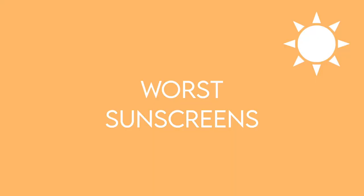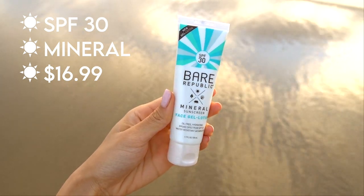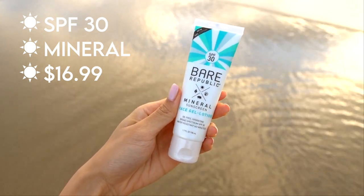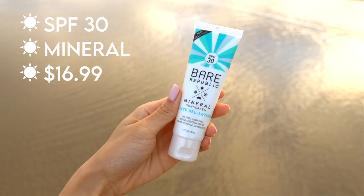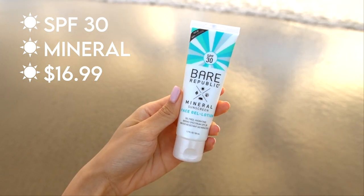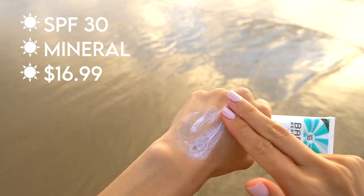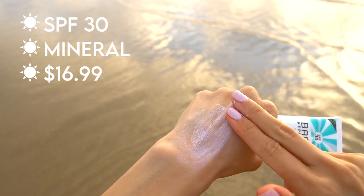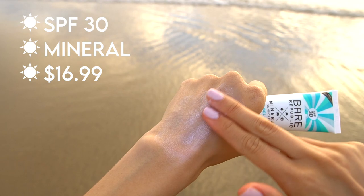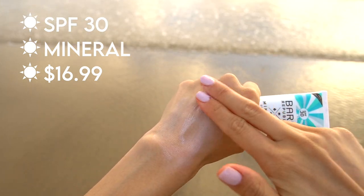Let's start with the worst sunscreens. The worst one I tested was the Bare Republic Mineral Sunscreen. This is a mineral sunscreen, also known as a physical sunscreen, because it acts as a physical barrier between you and the sun's UV rays, reflecting UV radiation. The biggest downside of mineral sunscreens is that they tend to have a visible white cast on your skin. I was initially intrigued because it's marketed as a gel lotion, but I was disappointed — the formula is quite thick and it left a very noticeable white cast.